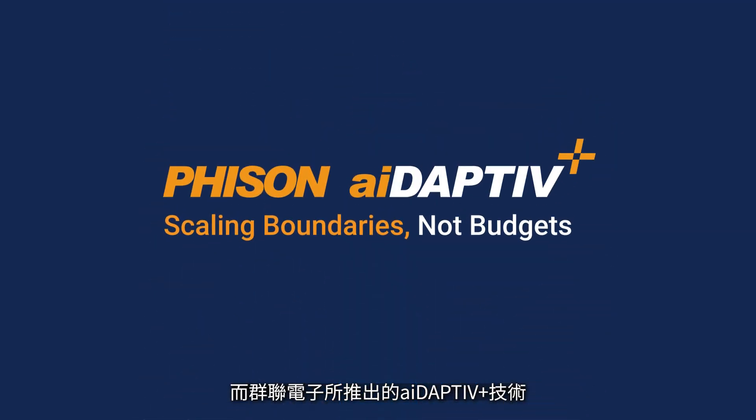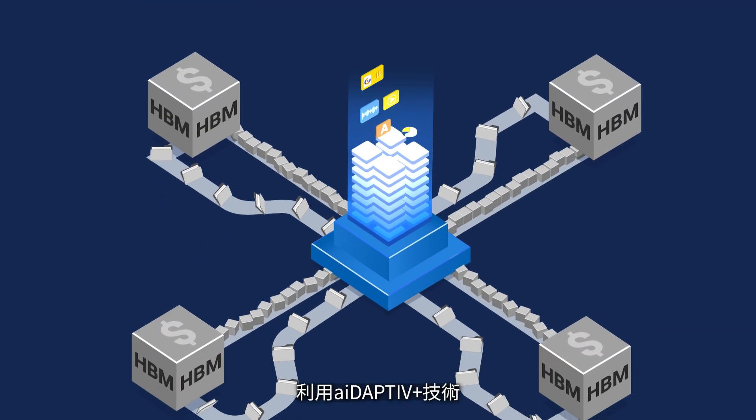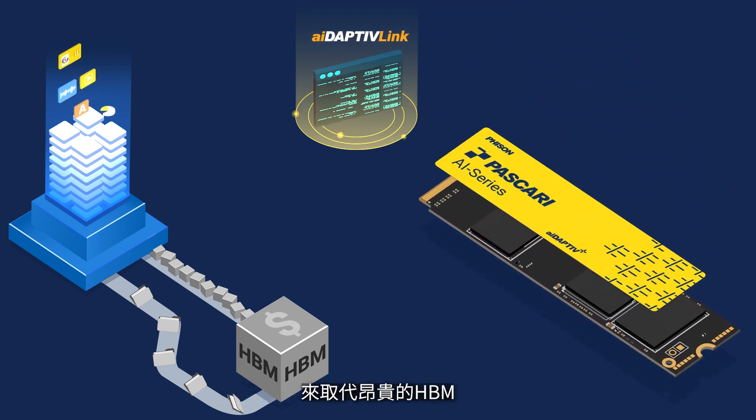That's why Fizan is introducing its Adaptive Plus technology to help you scale your LLM training boundaries without increasing your budget. With Adaptive Plus technology, Fizan replaces costly HBM with Adaptive Cache, powered by the company's enterprise solutions brand Pascari.